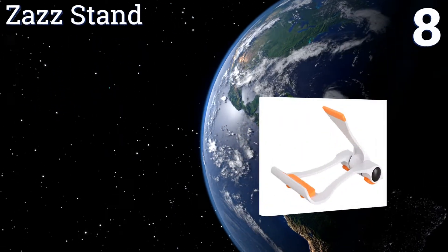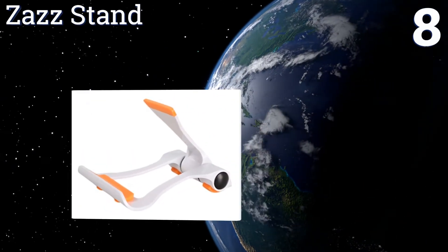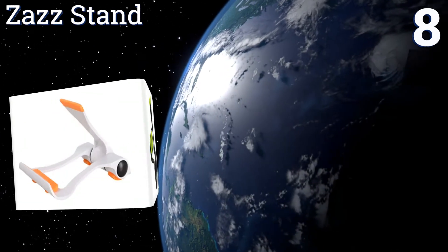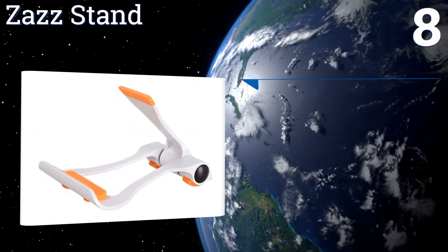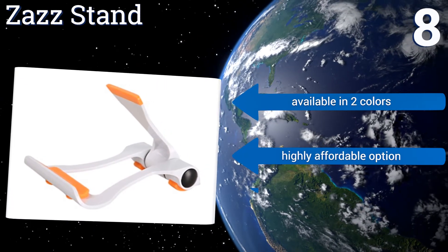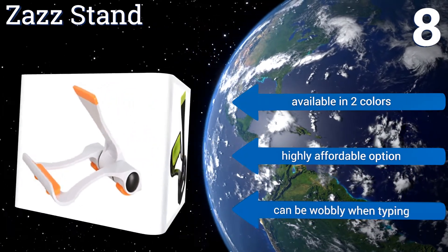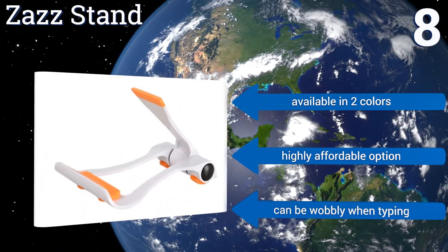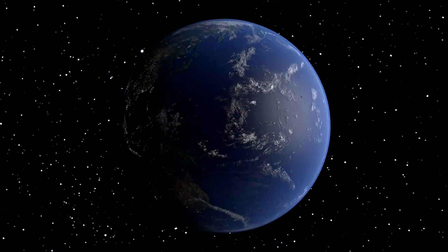Coming in at number eight, the stylish ZAZ stand features a clever space-saving design that requires minimal storage room when not in use, yet provides reliable support and protection for your device when it's in action. Its rubberized surfaces help prevent scratches, it's available in two colors, and is a highly affordable option. However, it can be wobbly when typing.